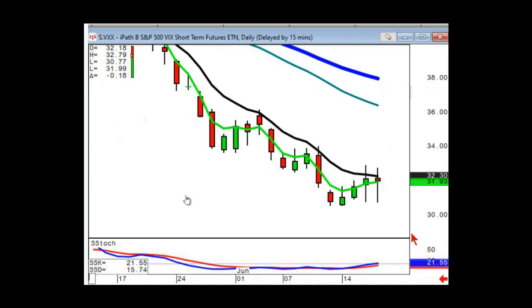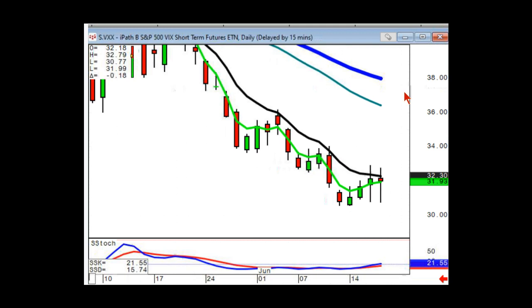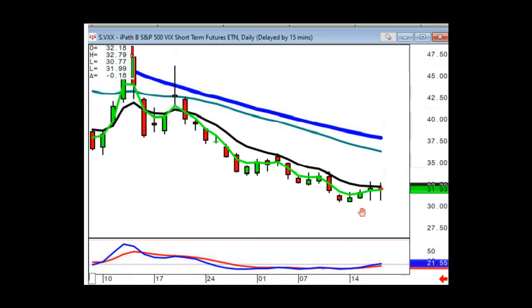VXX is a long volatility fund. If you've traded it before to the long side, you know how frustrating it can be because it just continues to grind down into dust. A lot of people hate the VXX. If you go and read the prospectus, it says straight up: the long-term expected value of your ETN is zero.